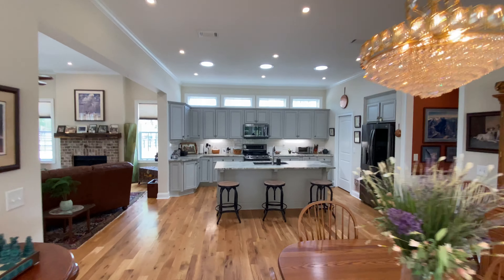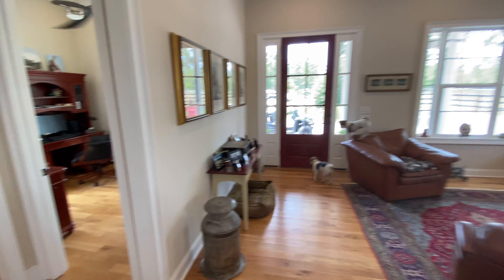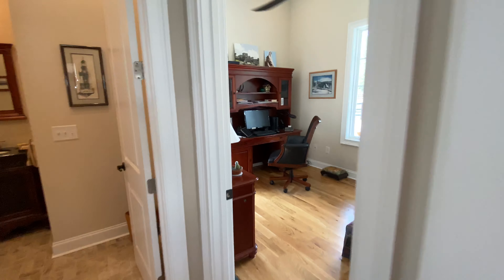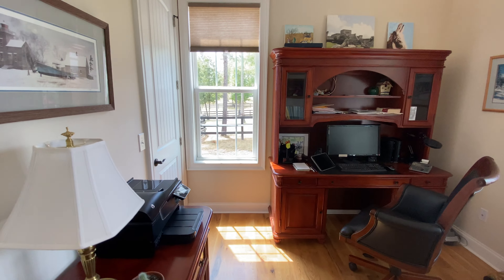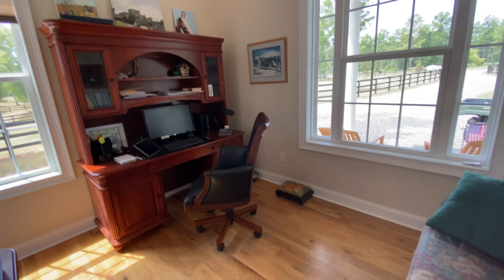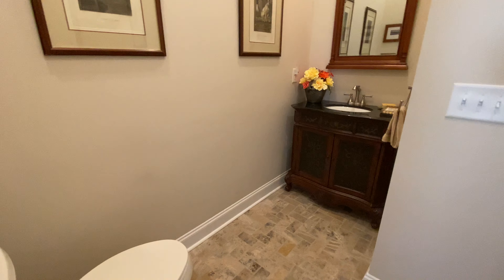Once again, really tall ceilings. Off this room here, it could be a third bedroom — they're using it as an office. It does have a closet. And then there's a half bath that your guests can use, which is really nice.